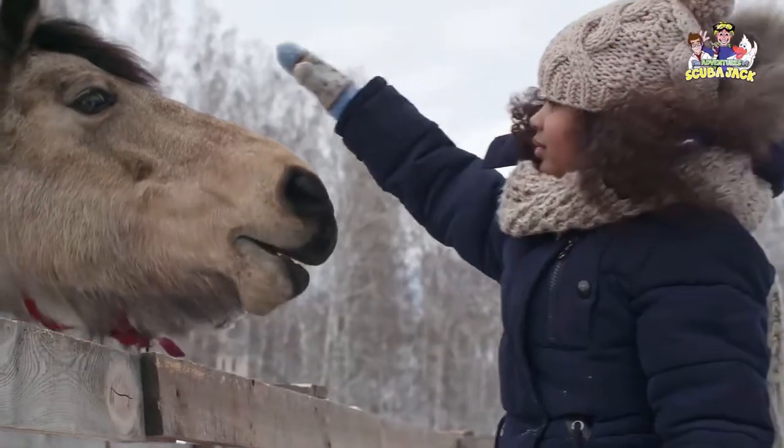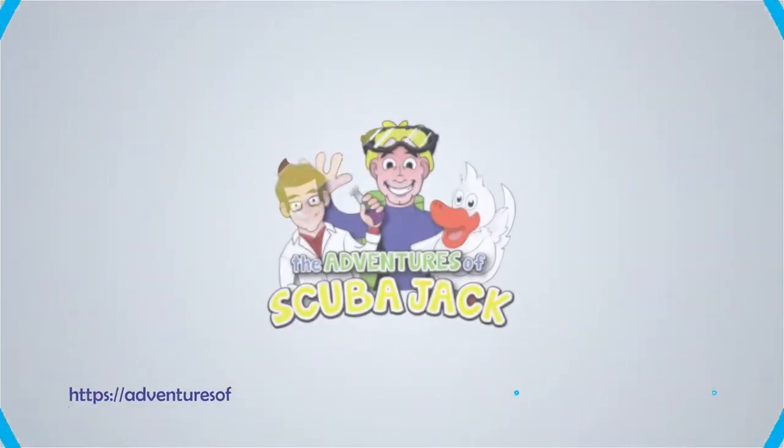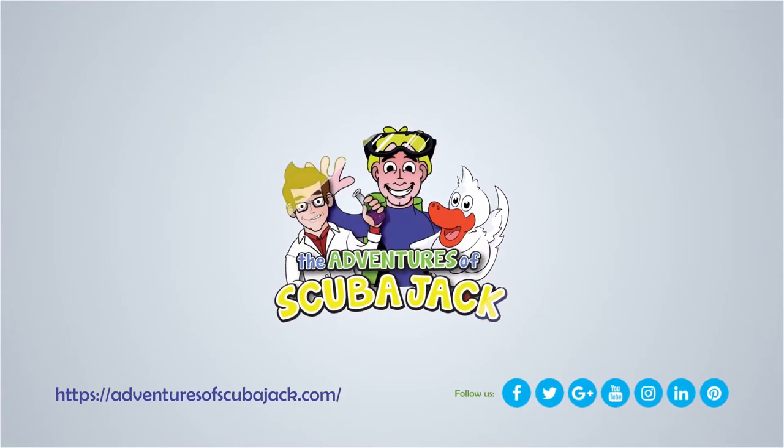I hope you have an awesome and educational day at the zoo. Visit us at adventuresofscubajack.com for more fun adventures.